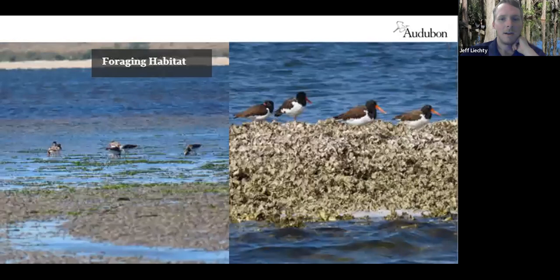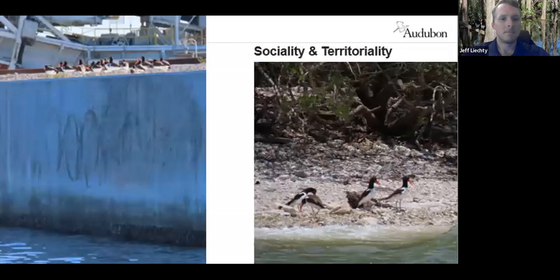Their foraging habitat spans a variety of areas from oyster beds to mudflats and beaches. They're mostly finding food at low tide when their prey is exposed. During high tide you'll often see them roosting at a site waiting for the tides to change so they can forage again. Here on the left is an example of birds roosting during high tide, waiting to go back out.